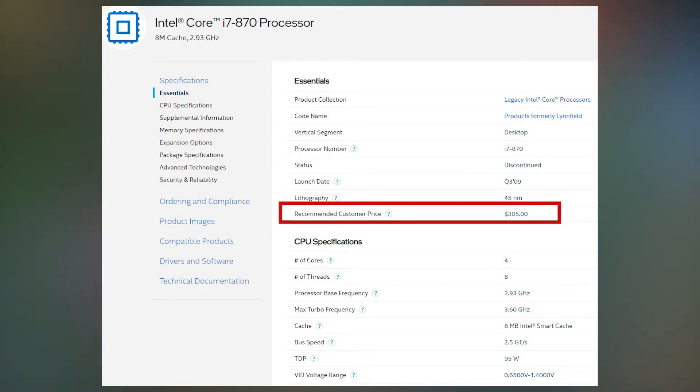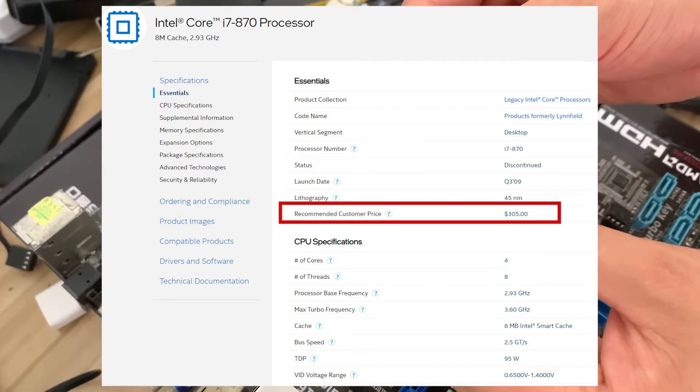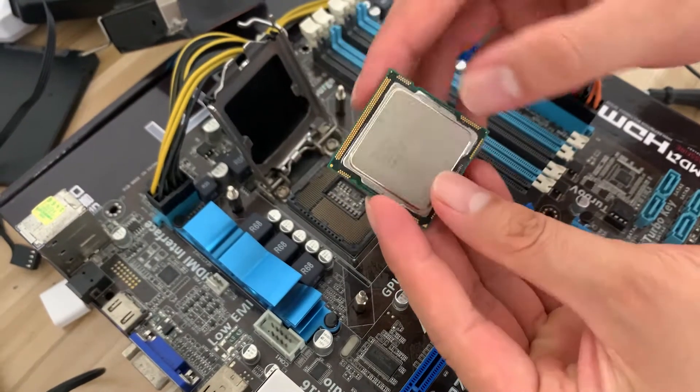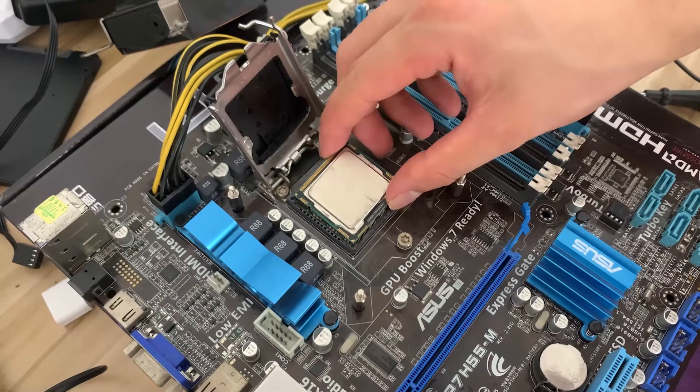At that time, the published price was 305 US dollars. Now the used one price is about $50. Let's assemble the computer and test it.